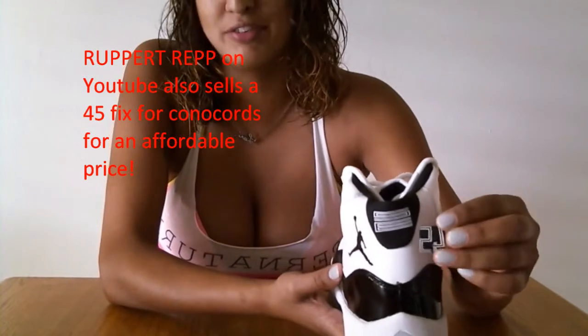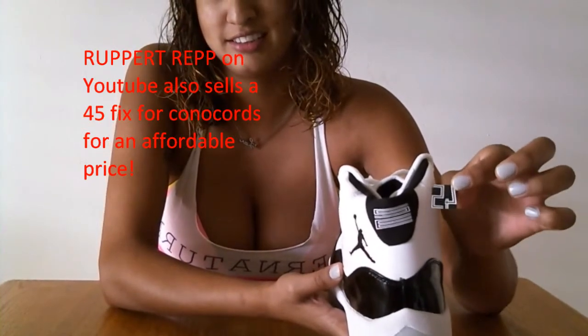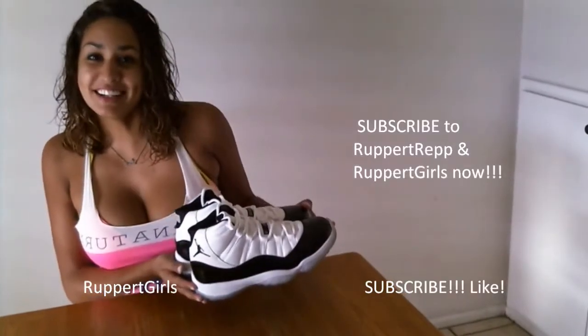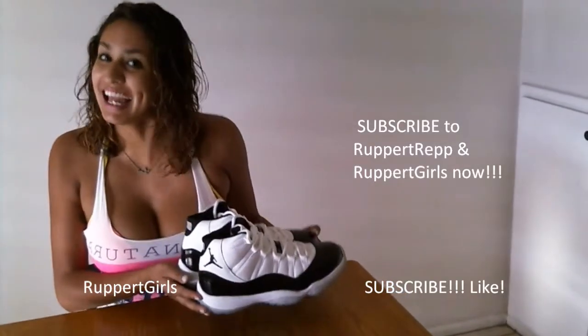He also has a 45. So these are the Jordan 11s. Don't forget to comment, like, and subscribe.